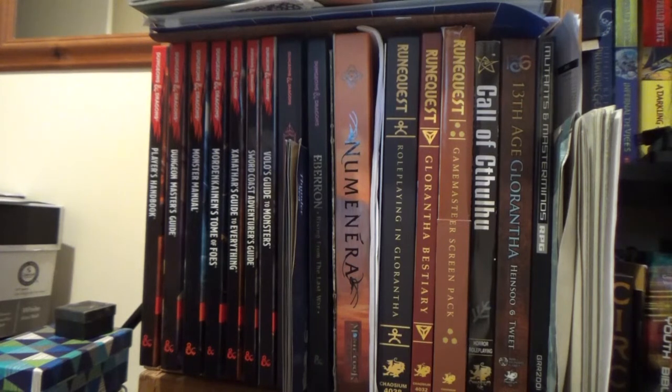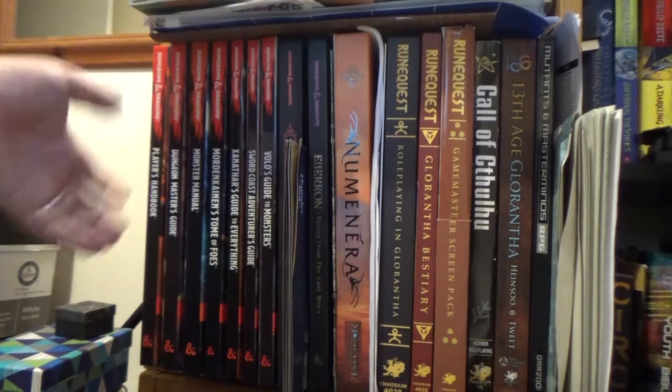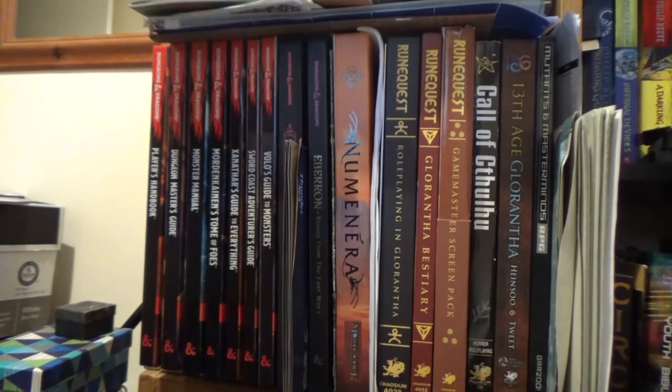Hello, Vlog Day 17 and welcome to my RPG shelf. It's a very full shelf, full of stuff to do with RPGs, and I'm going to go through it because I couldn't think of anything else for my video today.